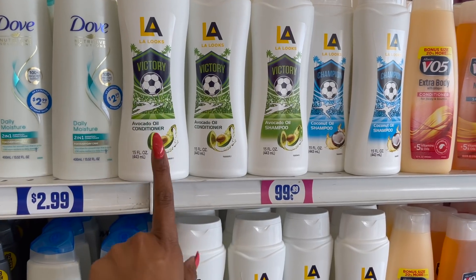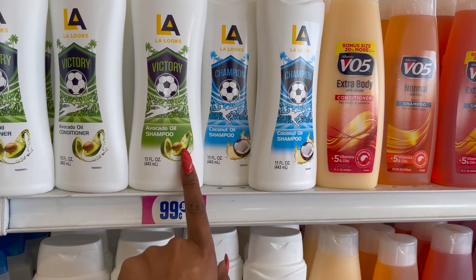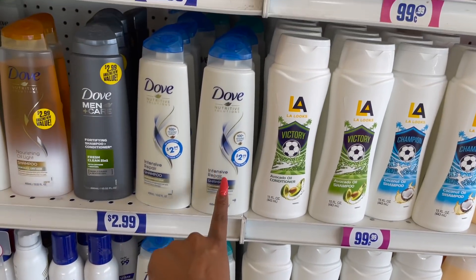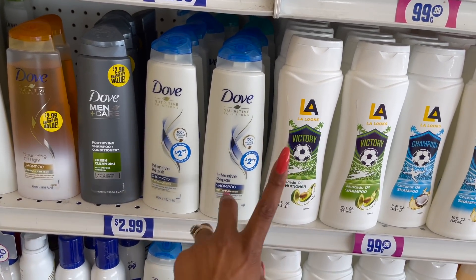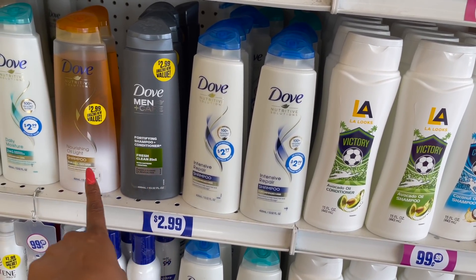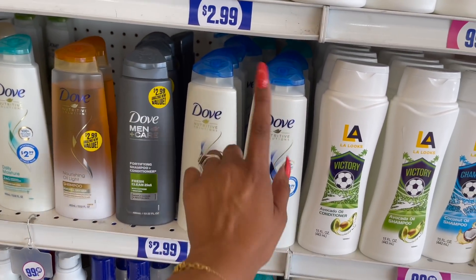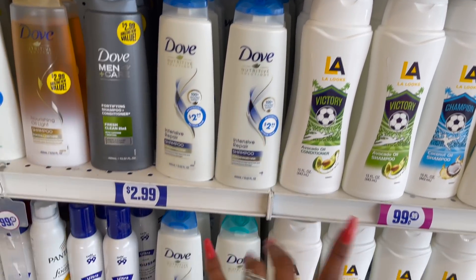These look new as well — by LA Looks they have the Victory Avocado Oil Conditioner, Victory Avocado Oil Shampoo, Coconut Oil Shampoo and Conditioner — definitely in and those are only 99 cents. They also have the mousse, shampoo and conditioner by Dove for $2.99, and Dove Men+Care for $2.99 as well, plus a nourishing oil shampoo two-in-one.